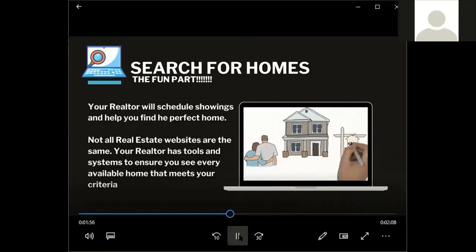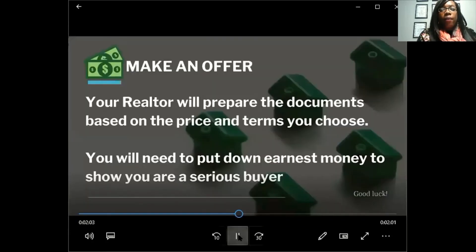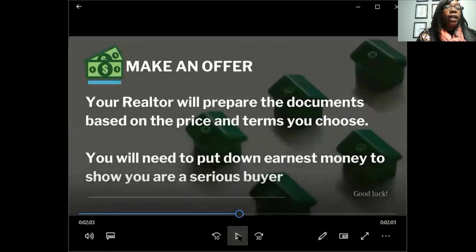These are great programs, especially during the pandemic, because a lot of people can't do the traditional route. Many people had a 700 or 800 credit score a few months ago, then the pandemic hit, they couldn't pay all their bills on time, and their scores dropped. But you can still reach your goal of homeownership with these programs.